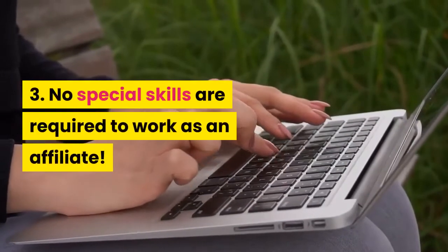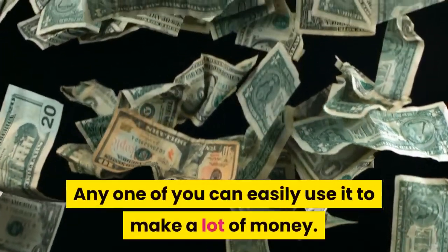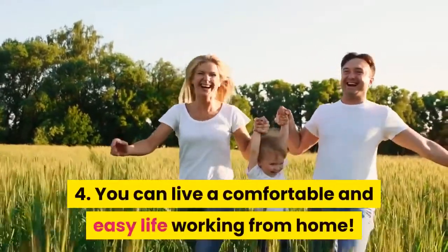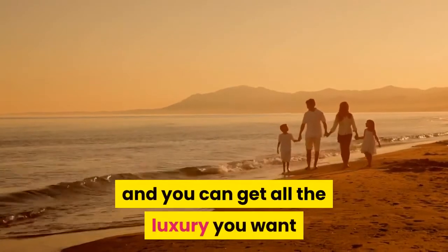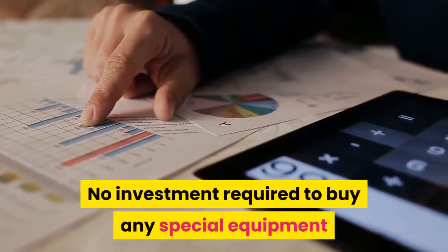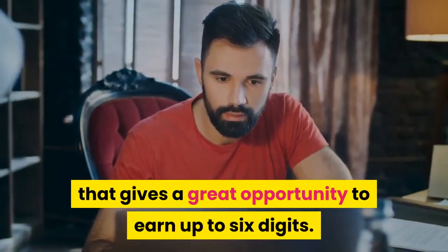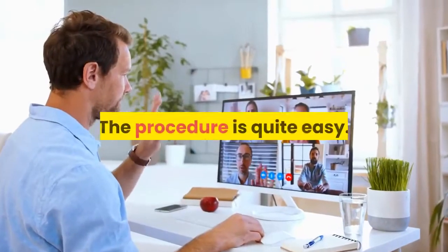Third, no special skills are required to work as an affiliate — anyone can easily use it to make a lot of money. Fourth, you can live a comfortable and easy life working from home. It gives you enough time to spend with your family and friends, and you can get all the luxury you want from the money earned through this software. Fifth, you do not have to set up an office. No investment is required to buy special equipment or have a special area. It is a simple business that gives a great opportunity to earn up to six digits.